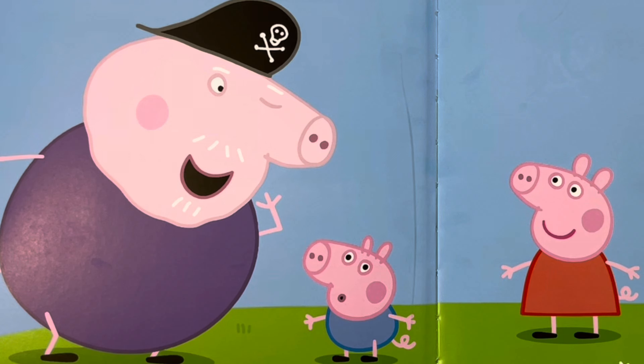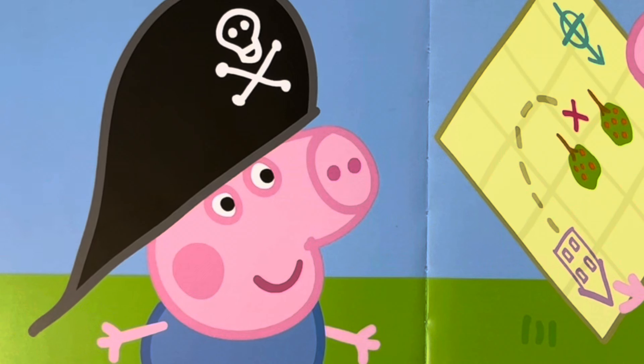Grandpa Pig is wearing a pirate hat. Says Grandpa Pig: Let's search for buried treasure. George puts on the pirate hat. Now he is Captain George.